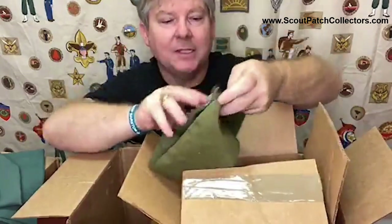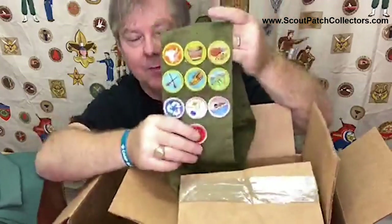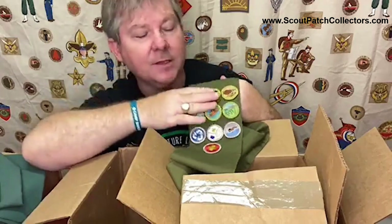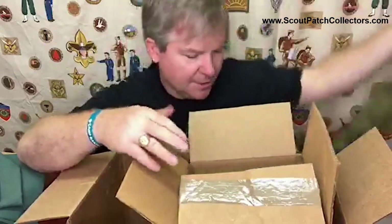Here's a merit badge sash with just a handful of merit badges. These are from the 1980s - it could have been that 1993 time period. If somebody other than him went to that '93 Jamboree, these style of merit badges could have belonged to that scout. Just kind of piecing this together.